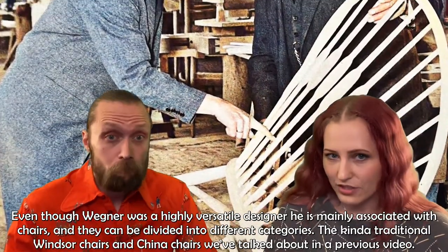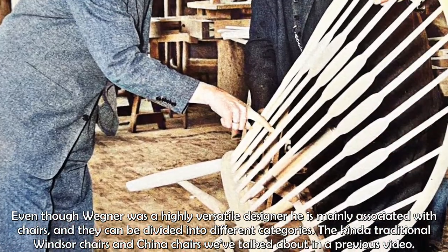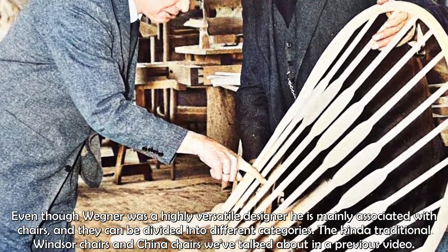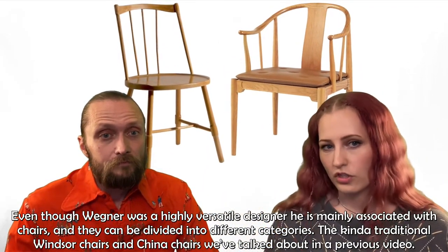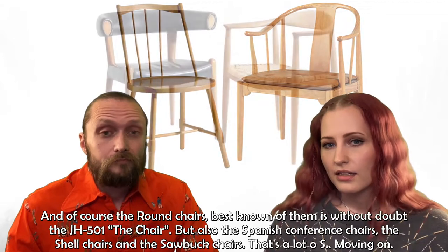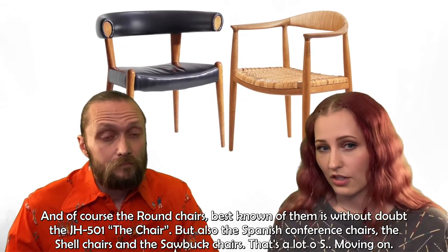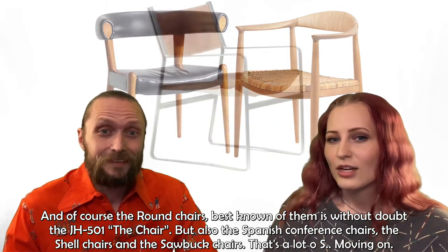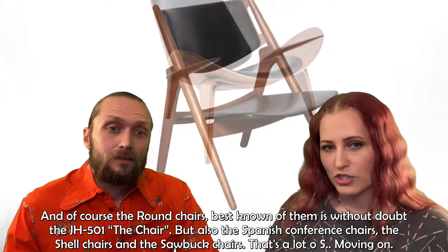Even though Wegner was a highly versatile designer, he's mainly associated with chairs and they can be divided into different categories. The kind of traditional Windsor chairs and china chairs we've talked about in a previous video, and of course the round chairs. Best known of them is without doubt the JH501, or the Chair. But also the Spanish conference chairs, the shell chairs and the sawback chairs.